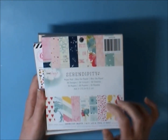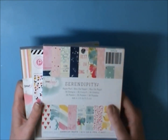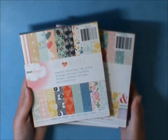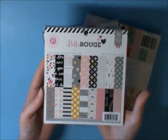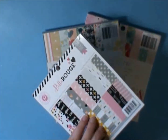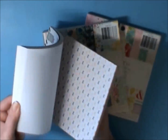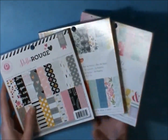I didn't have the Dear Lizzie Serendipity yet, so I picked up that one. I also picked up Daydreamer, which I didn't have in a six by six, so that was awesome. And I'm really late to the party on this one — the Bella Rouge by Pink Paislee — but it is absolutely stunning. It's just the pinks, the yellows, the blacks — it's so pretty. So that was my Joann haul order.